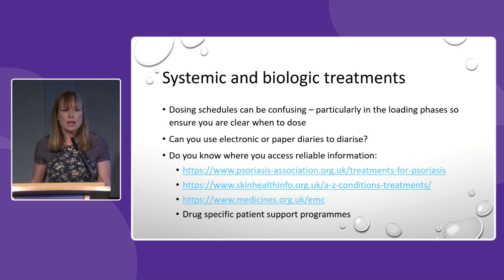For systemic and biologic treatments, the dosing regimes can be different — for instance if you start methotrexate you might start on a small dose and gradually increase it, whereas with a biologic you might have loading doses at the beginning and then less once established. I always recommend using electronic or paper diaries to record when you take your doses. Reliable sources of information include the Psoriasis Association website, which has patient information sheets for all systemic and biologic treatments, Skin Health Info (the British Association of Dermatologists website), and medicines.org.uk. Many biologic companies also have specific patient support programmes.